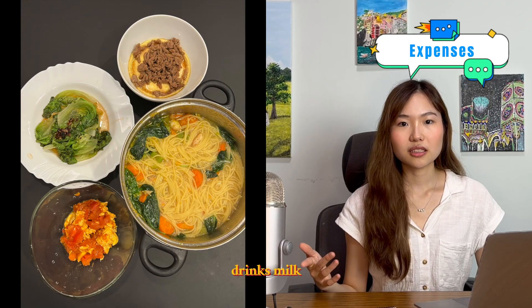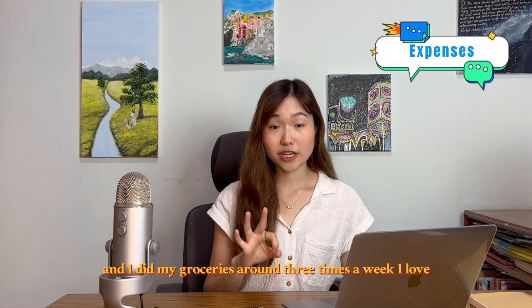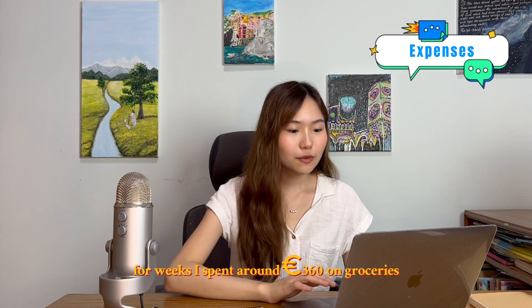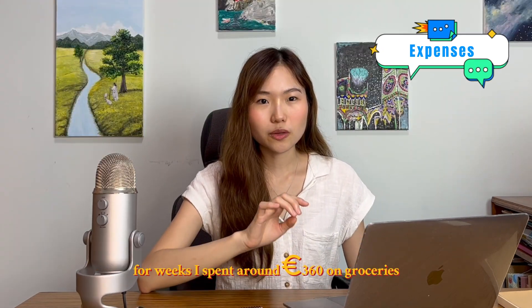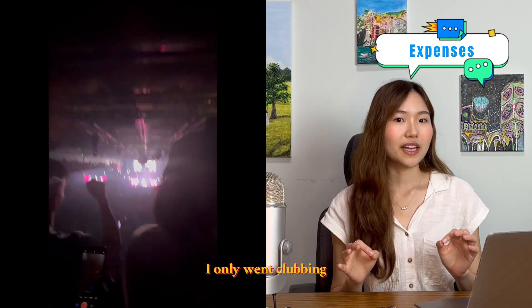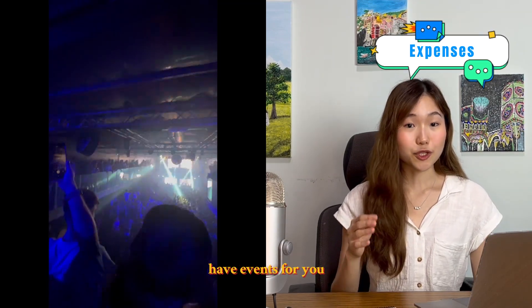For groceries, around 30 to 40 euros each time — I bought chicken, bacon, cheese, pasta sauce, drinks, milk tea, simple dishes I could cook myself. I did my groceries around three times a week; I loved grocery shopping. Over four weeks I spent around 360 euros on groceries.